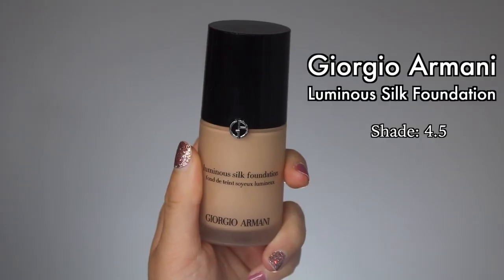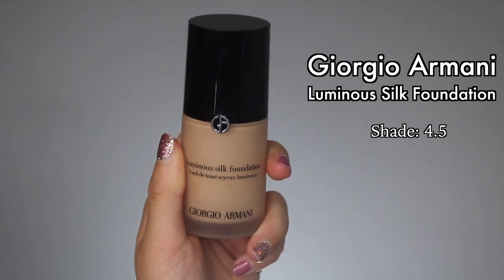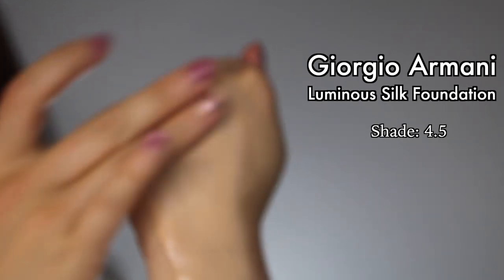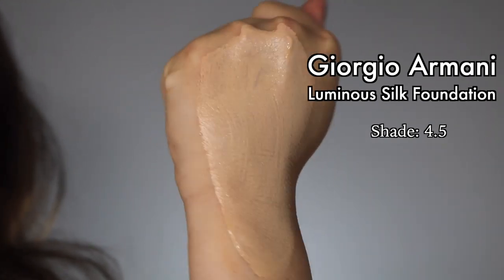The next foundation is the Giorgio Armani Luminous Silk Foundation. My thoughts on this are that it is the most versatile foundation of all the foundations I'm going to be talking about in this video, because I wear this anytime, anyplace, any time of the year. Compared to the Estée Lauder, this is actually much lighter on the skin — my skin can breathe more easily in it, so I like to wear this during the daytime and the nighttime. It is still a very long-wearing foundation, so for me it's just really reliable. I always bring this with me when I travel because it's good for any occasion.